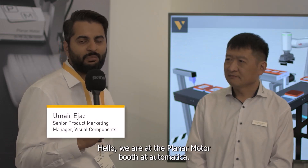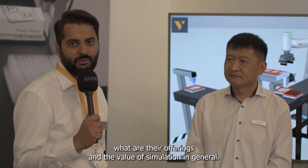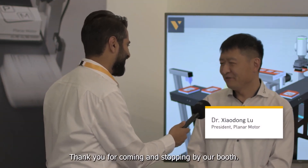Hello, we are at the Planner Motor booth at AutoAmerica. Let's talk to Dr. Lu, founder of Planner Motor, about the robotics industry, what are their offerings, and the value of simulation in general. So first of all, Dr. Lu, how are you? Good, thank you for coming. Start by our booth. Thank you.